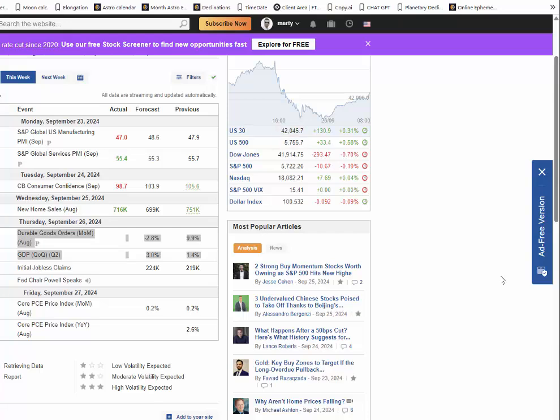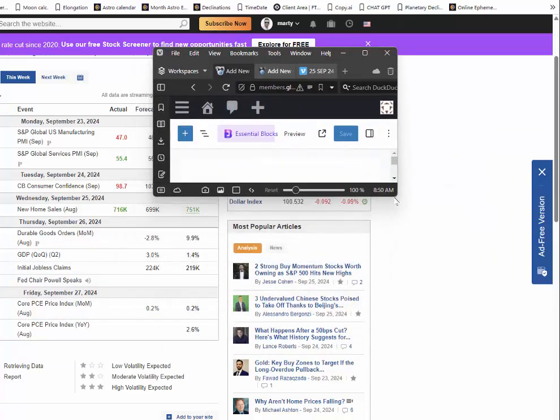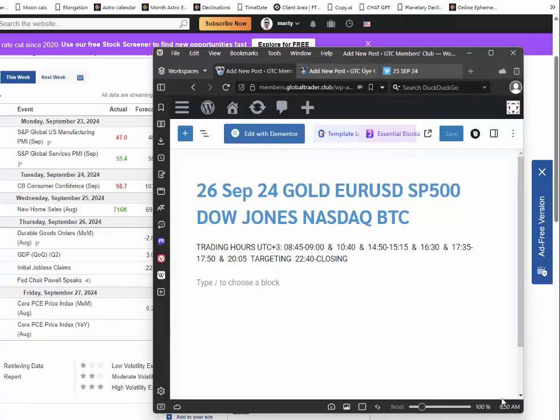Hello everyone, today is Thursday the 26th of September. As you can see we've got news here as usual and I've posted the swing hours.